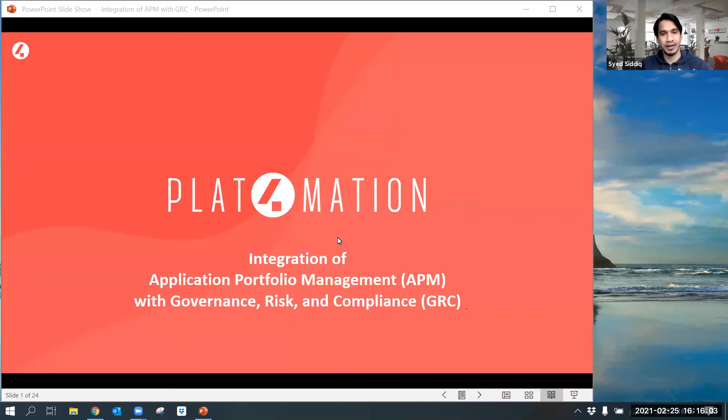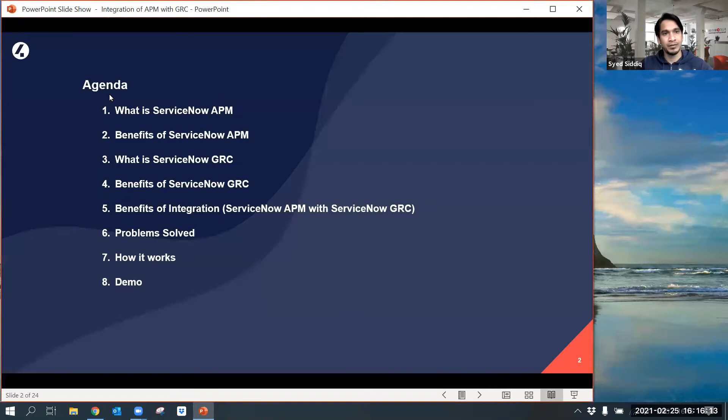Hi everyone. My name is Siddiq Syed, working as a platform consultant at Platformation. Today in this demonstration, I would like to show an integration of Application Portfolio Management with Governance Risk and Compliance. In our agenda today, we'll discuss ServiceNow APM, ServiceNow GRC, the benefits of integrating APM with GRC, the problems that could be solved with this integration, and how it works functionally. Later, I'll take you to my demo instance to show how this functionality works.